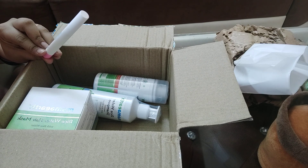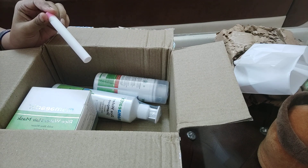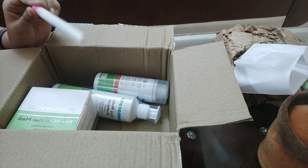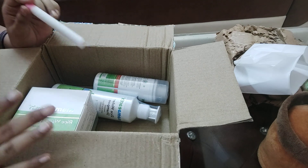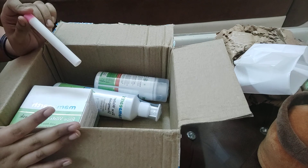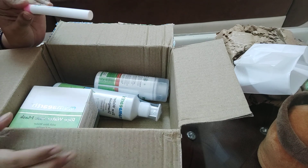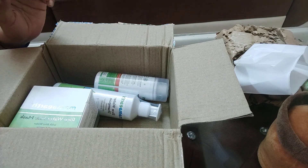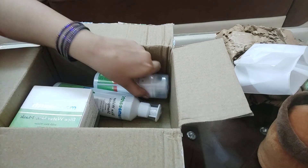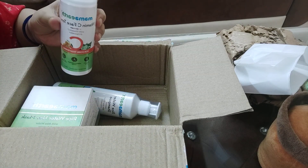It is a little bit above MRP but I was getting free items with it — I will show those at the end. So that was my first product, the lip balm. The second product is my Vitamin C face toner.